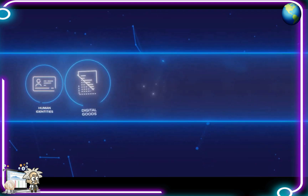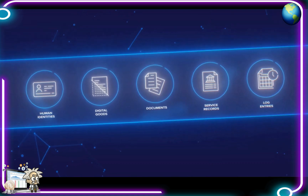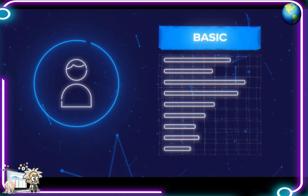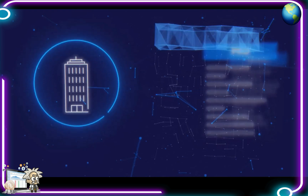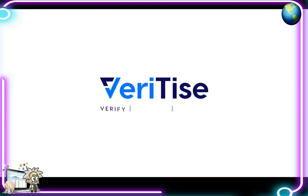Veritize can be used seamlessly across nearly any industry to track and verify products, as well as anything virtual including human identities, digital goods, documents, service records, log entries and more. Veritize's affordable subscription plans put its services within anyone's reach — from individuals and small businesses all the way up to large enterprises requiring advanced custom solutions. Verify, identify and collect data securely with Veritize. Learn more at veritize.com.